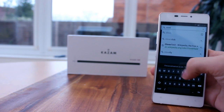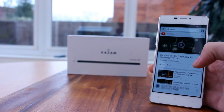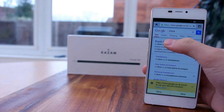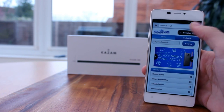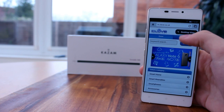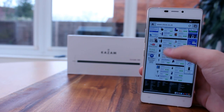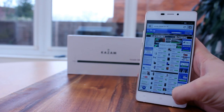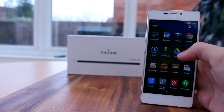Whilst the 348 may tout a super slim profile, what it does not shout about is its connectivity features. It has everything you would expect as a basic nowadays — WiFi, Bluetooth, GPS and 3G — but it does lack 4G and NFC. I wish not for the 348 to be overshadowed by this lack of connectivity, but for me these really are a must-have, even if it made the handset marginally more expensive as a result.